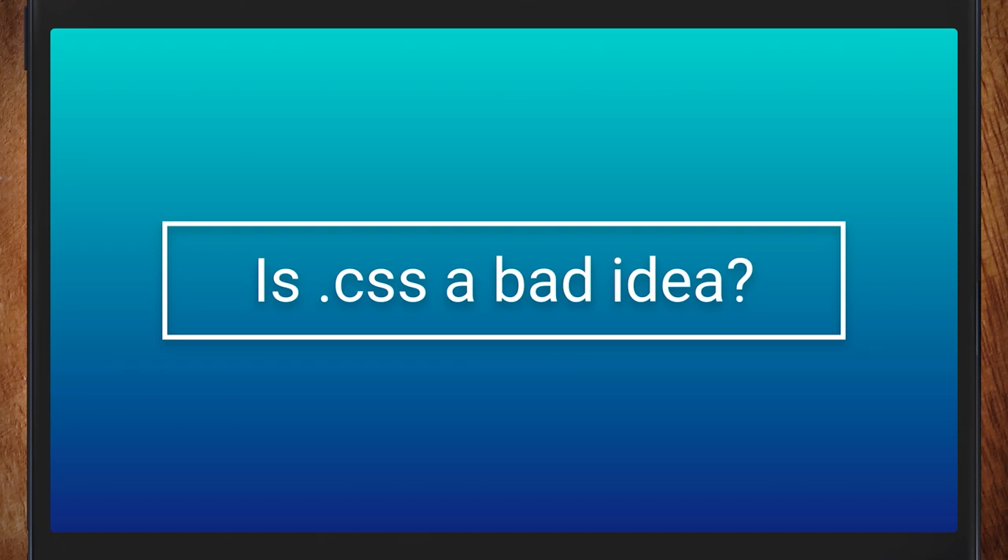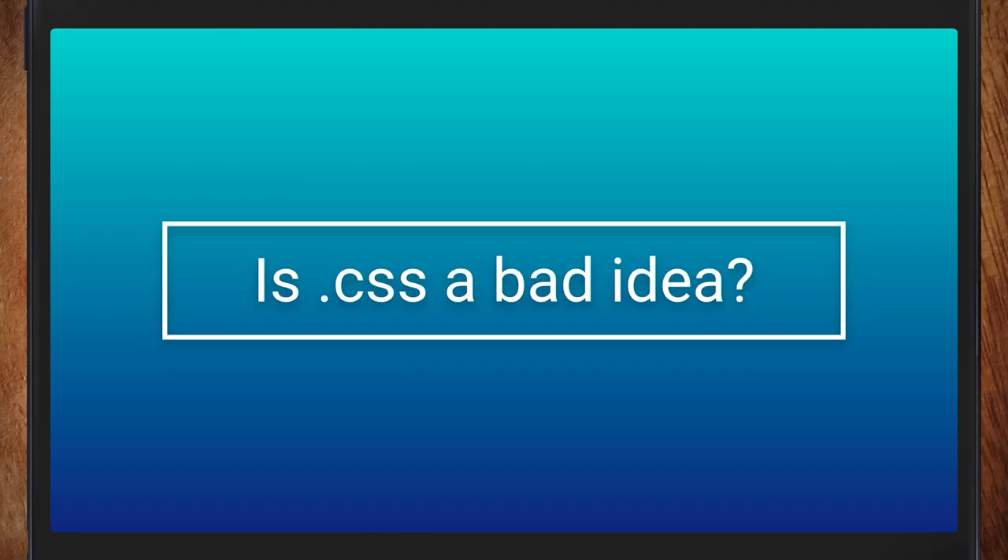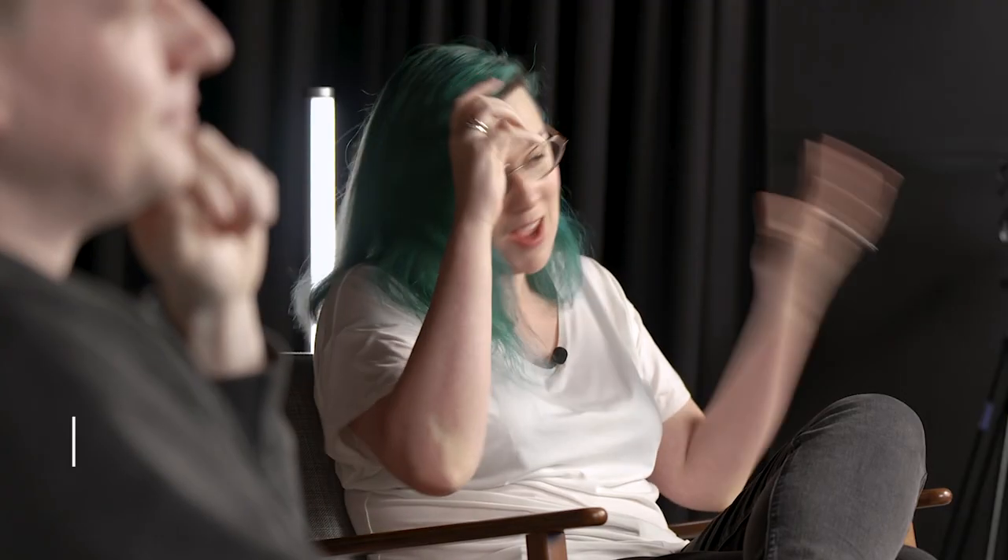So the title is '.css a bad idea?' Not 'is CSS a bad idea?' — but '.css a bad idea?' This will look good on YouTube, and you're going to start some flame wars. The framework people are going to feel so validated.